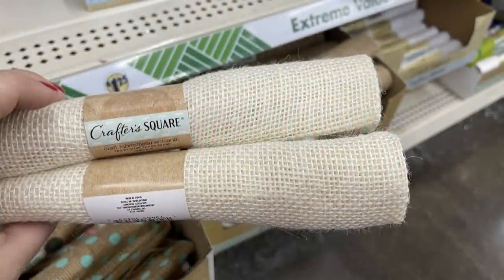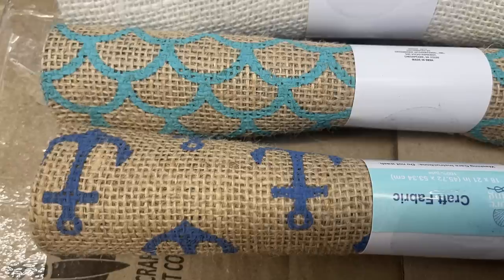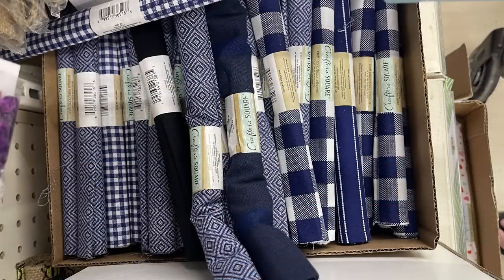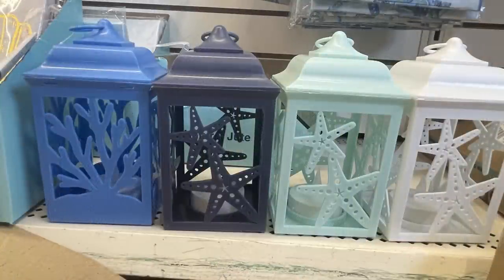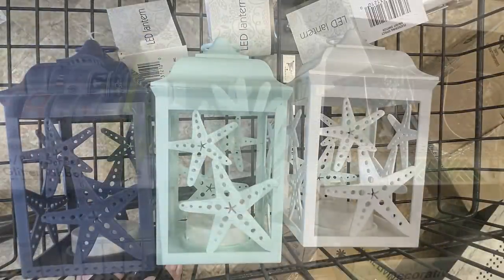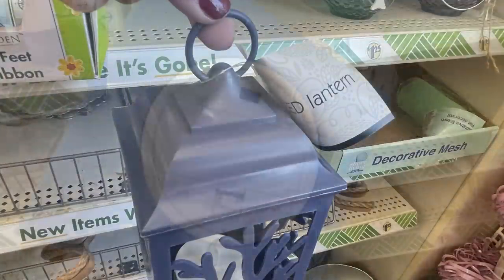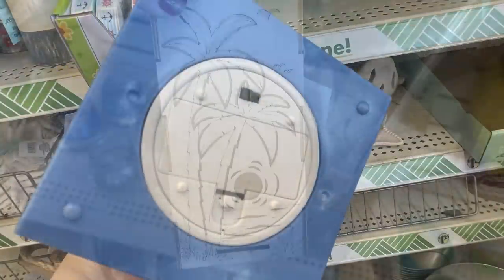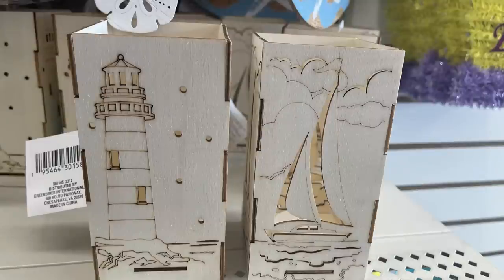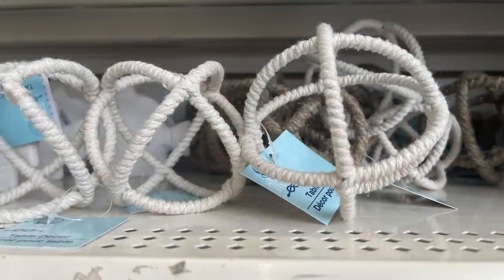For coastal living items: new burlap in white, solid brown, mermaid pattern, and brown with dark blue anchors. Also blue and white fabric in several patterns. Beautiful lanterns in four colors — dark blue, light blue, really light teal, and white — with starfish or coral cutouts and one large LED candle at the bottom. Wooden lanterns with palm trees and LED lights feature jellyfish, coral, a lighthouse, and a sailboat.